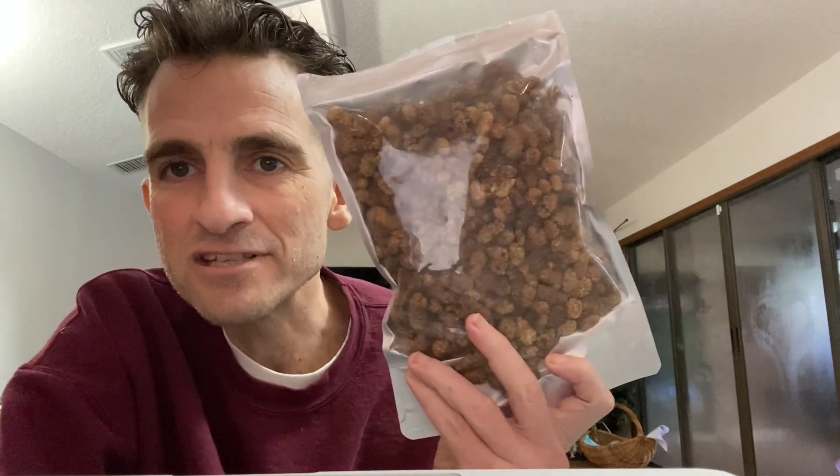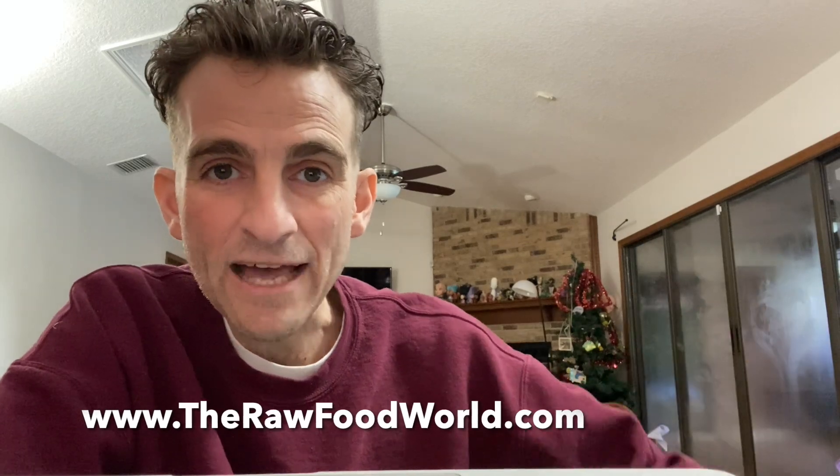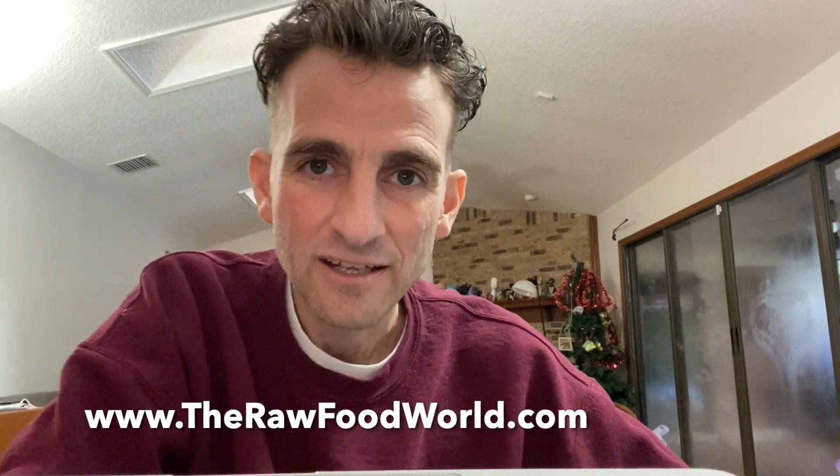So we've got these very rare white — they're not even white — they're just like dark mulberries that are going to be so ridiculously delicious. Chewy. Oh my goodness. Go check these out at therawfoodworld.com. This is Matt Monarch bringing you the best superfoods on the planet. We'll see you next time at the Raw Food World TV show.